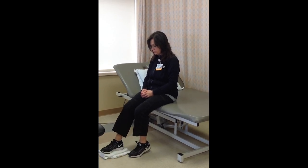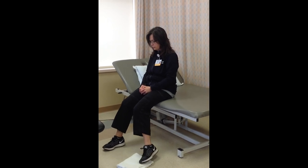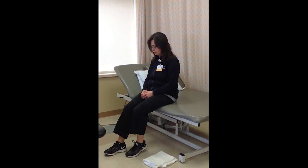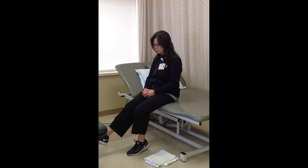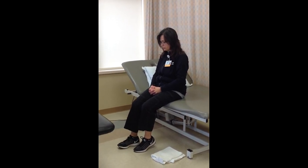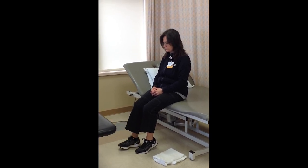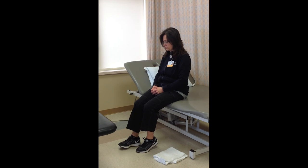The final exercise is knee extension. While seated, straighten your operated knee fully, keeping your thigh down, then lower slowly. Repeat ten times, do two sets per session, and do two sessions per day.